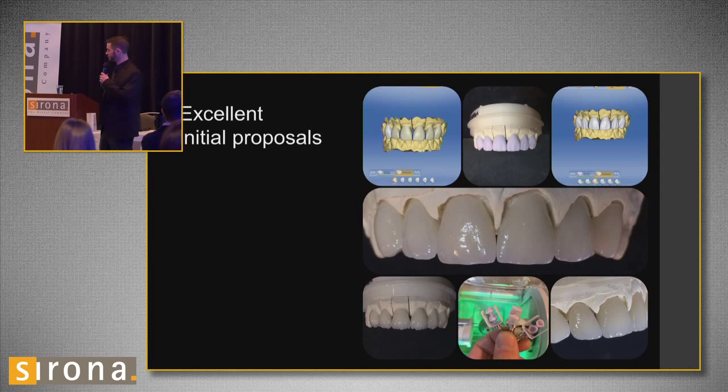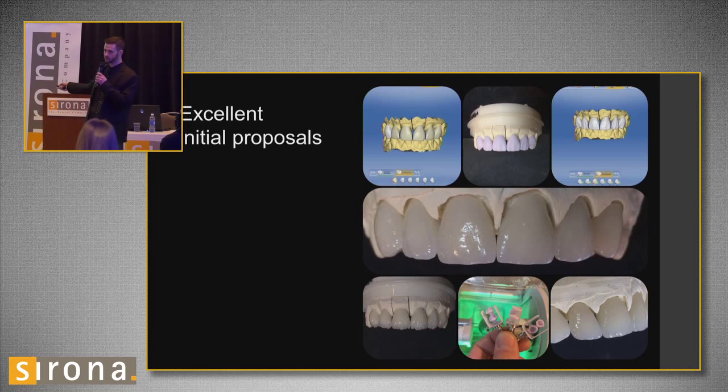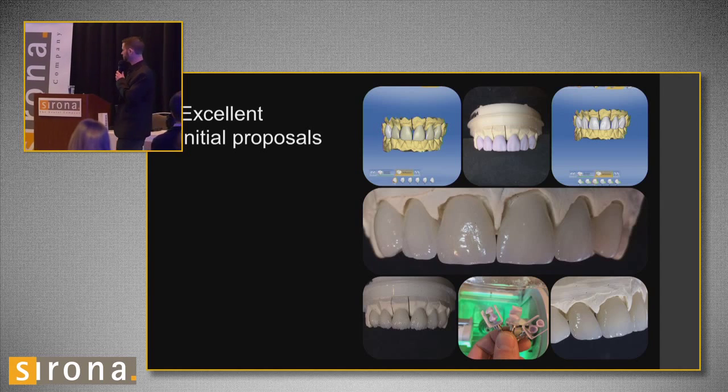Excellent initial proposals — I touched on that a little bit before. This is a case I did. This here was my initial proposal. You can see the design before I milled it — I didn't have to do much at all, just straighten a few things out and close a little triangle. Then I milled it, did my cutbacks, and applied a little layer of clear. My cutbacks are a little more dramatic than that most of the time. Stack milled — three blocks — 90 bucks to make this case, besides stain and glaze. And that's what I end up with. Looks okay — two powders, not bad.